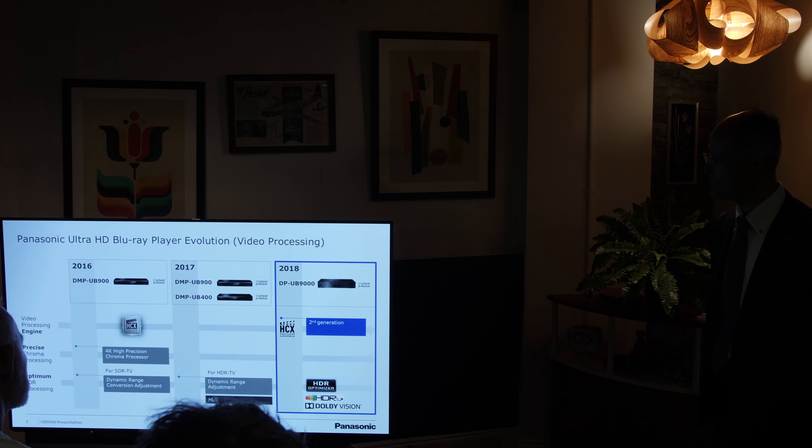I'm going to rattle through some basic specifications before I forget, because I still need to catch a train back to Manchester from London. The UB9000 is going to be able to support 3D playback for those of you who still care about this format. And it will have the company's new HTX processor, and the strength of it is its chroma upsampling.